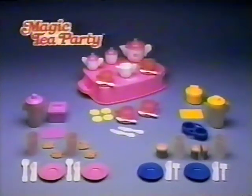Now there are two more magic parties to have. The magic breakfast party — looks like orange juice. And the magic lemonade party — looks like pink lemonade. Each magic party sold separately. Color changes in 15 seconds.